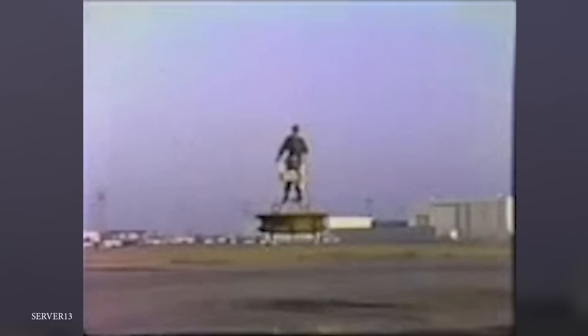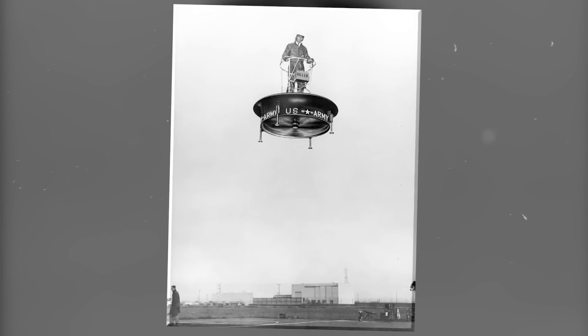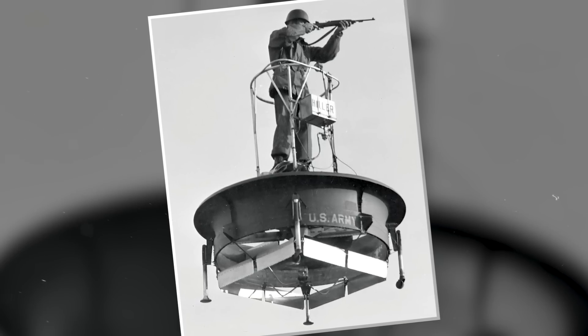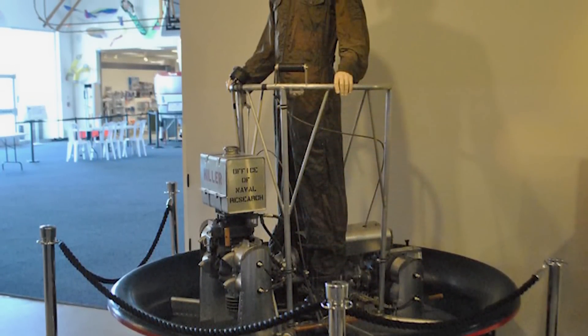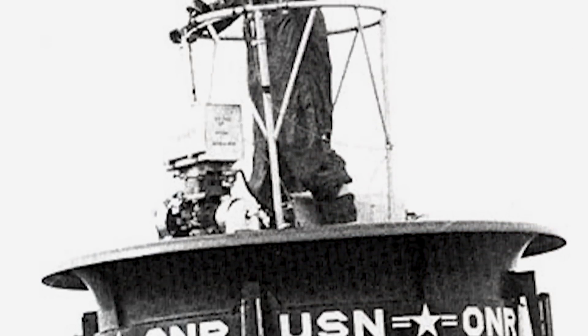Despite its promising features, the Pawnee faced several challenges. Its tip-jet propulsion system was noisy, inefficient, and required a significant amount of fuel. It also had a limited payload capacity and range, making it impractical for many military and commercial applications. Not to mention, a well-placed bullet would send both the pilot and the craft to the ground. While the Pawnee didn't achieve widespread success, it does remain a fascinating aircraft that opened up new possibilities for vertical takeoff and landing capabilities.